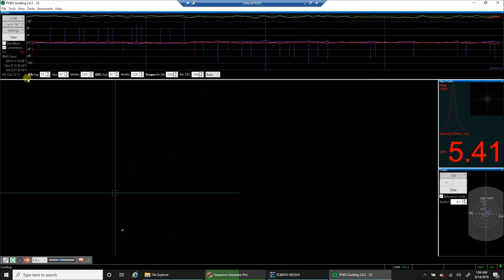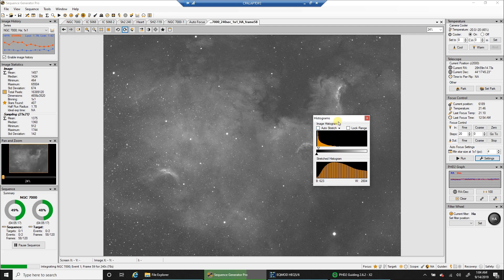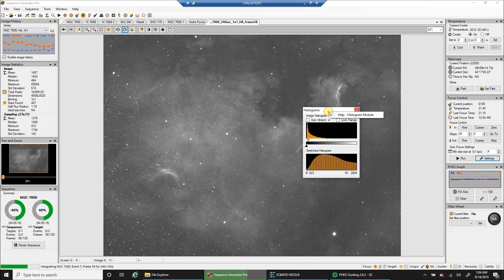Astro Dude was asking me if I could start showing everyone the histogram, which I never pay much attention to. I use the histogram when I'm doing solar and when I'm creating flats — I like to get the histogram about a quarter way up the graph for my flats. But I never pay much attention to it when I'm doing deep sky.